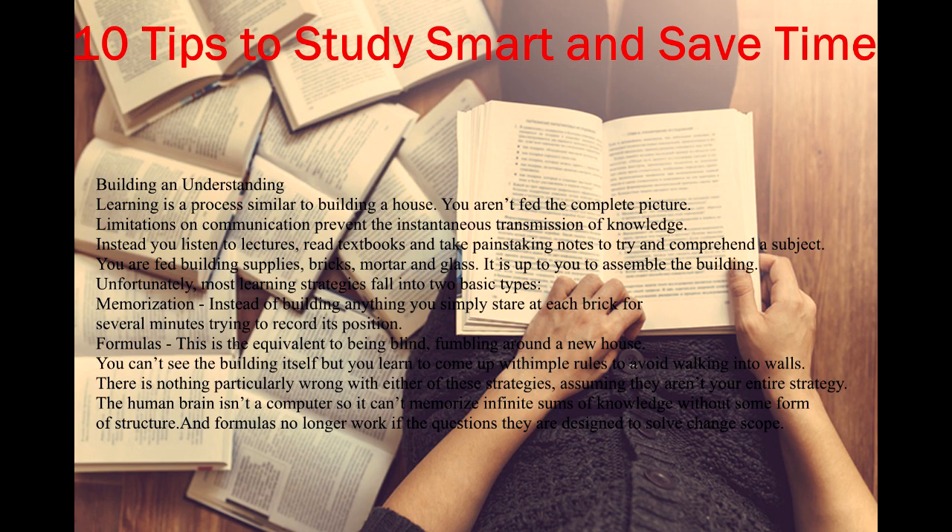Learning is a process similar to building a house. You aren't fed the complete picture. Limitations on communication prevent the instantaneous transmission of knowledge. Instead you listen to lectures, read textbooks, and take painstaking notes to try and comprehend a subject. You are fed building supplies — bricks, mortar, and glass. It is up to you to assemble the building.